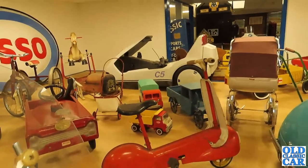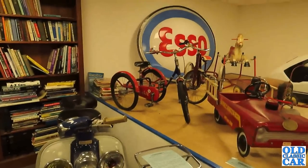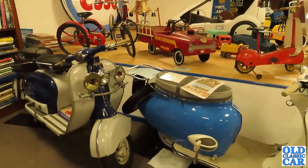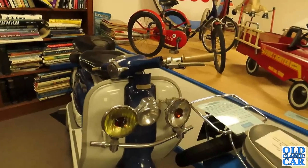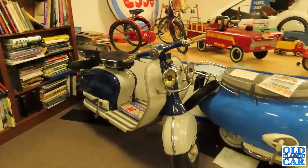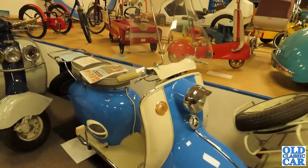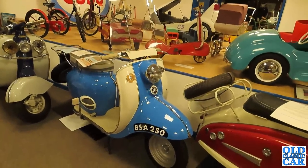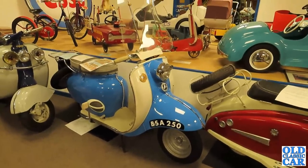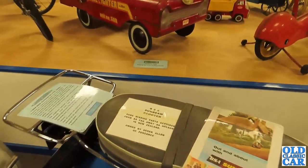A few more old Tri-ang toys over there — another pedal car. All sorts of goodies here. There's a Lambretta 150 — someone asked for scooter coverage a while ago, so here you go! A BSA Sunbeam — this one's a bit rarer; you often see Lambrettas and Vespas but not so many of these. The BSA Sunbeam scooter.